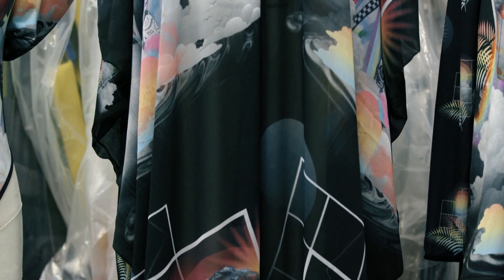With digital fabric printing you no longer have to print thousands of garments. You can print a few hundred, you can print a few dozen, get them into the stores very quickly, get them sold through and move on.